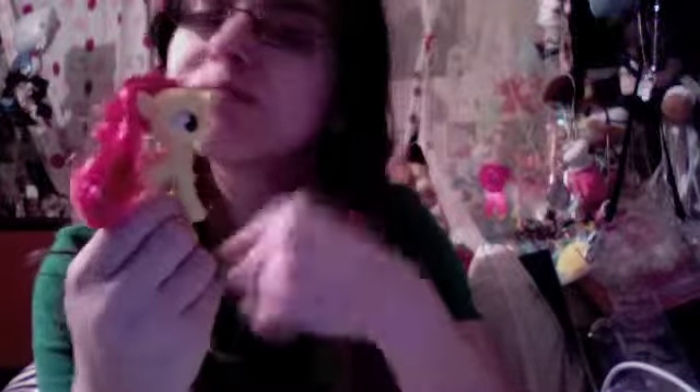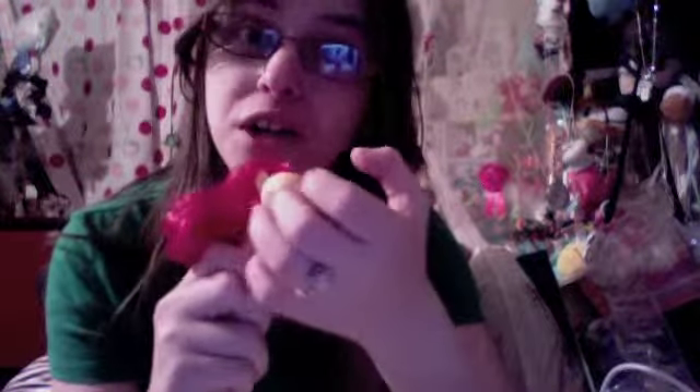And it comes with Apple Bloom, one of my favorite CMCs, because she's so cute. I think when they sell these, they should have a bow in her hair, like she actually has on the show, because that would make it so much cuter. I've got an average everyday little blank-flanked Apple Bloom.